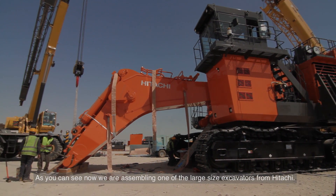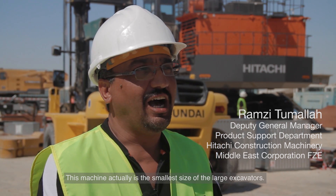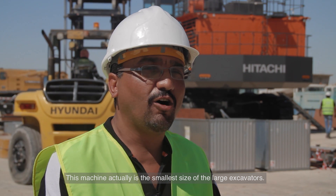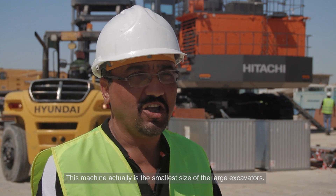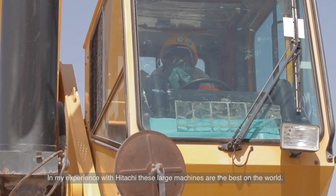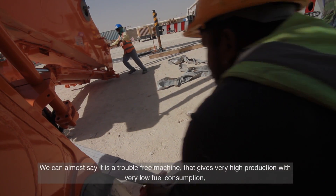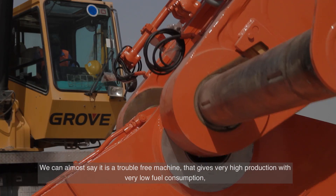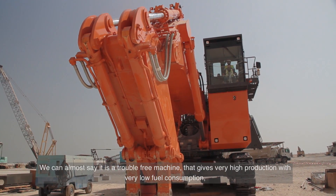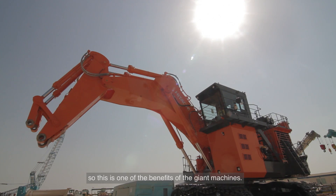As you can see, we are assembling one of the large size excavators in Hitachi's range. This machine is actually the smallest size of the large excavators. From my experience with Hitachi, the extra large machines are one of the best machines in the world — almost trouble-free, with very high production and very low fuel consumption. This is one of the most significant benefits of the giant machines.